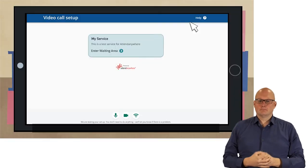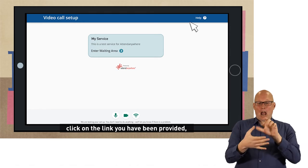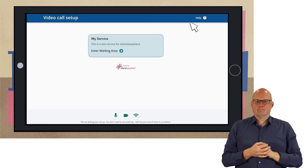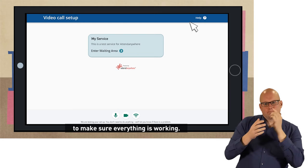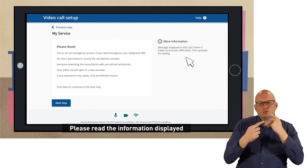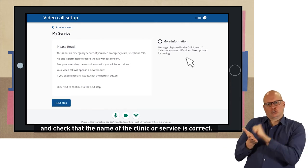A couple of minutes before your appointment is due to start, click on the link you've been provided or type the website address into your browser. The system will run through some automatic checks to make sure everything is working, then you can click the box to enter the waiting area. Please read the information displayed and check that the name of the clinic or service is correct.